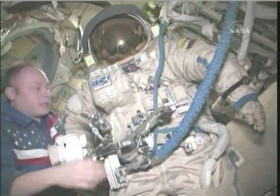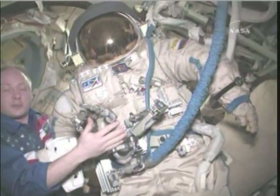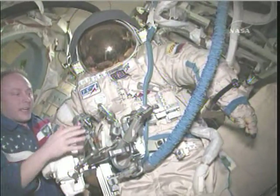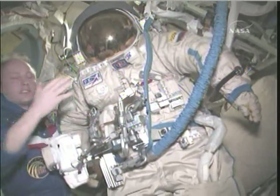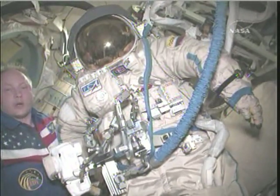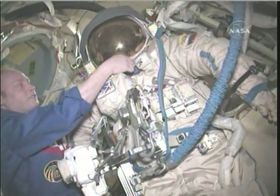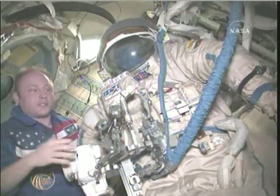The suits are a little bit tough to move around in, but each one of these is an actual spaceship. It has everything that a spaceship has — an oxygen system, it removes carbon dioxide. It's amazing that we're out there in open space, and only just a little bit of plastic separates our eyes from the rest of the universe.